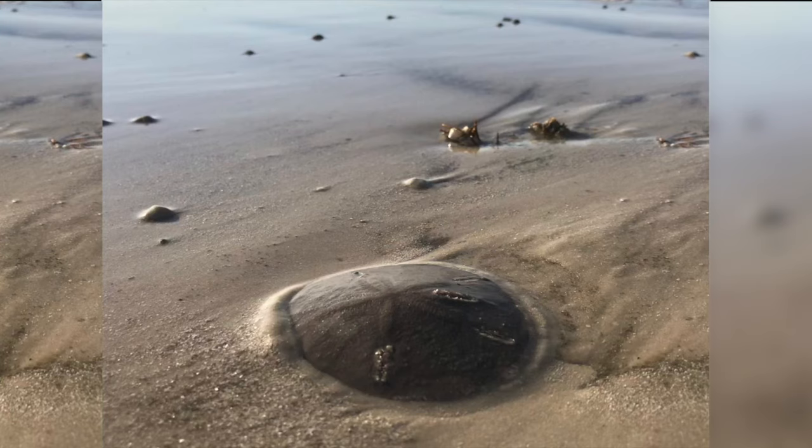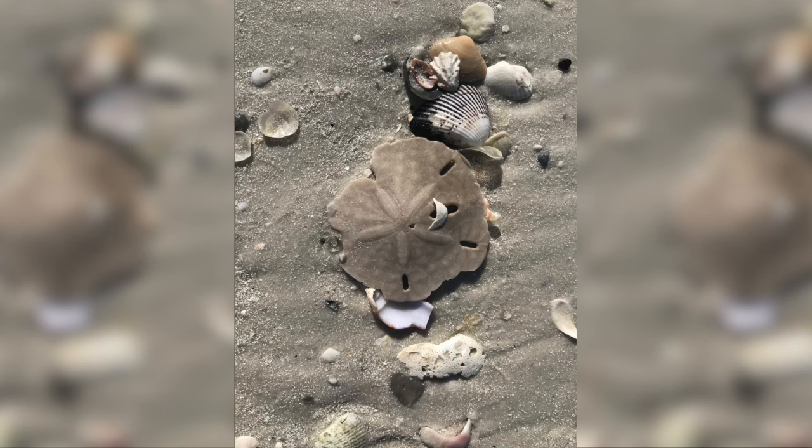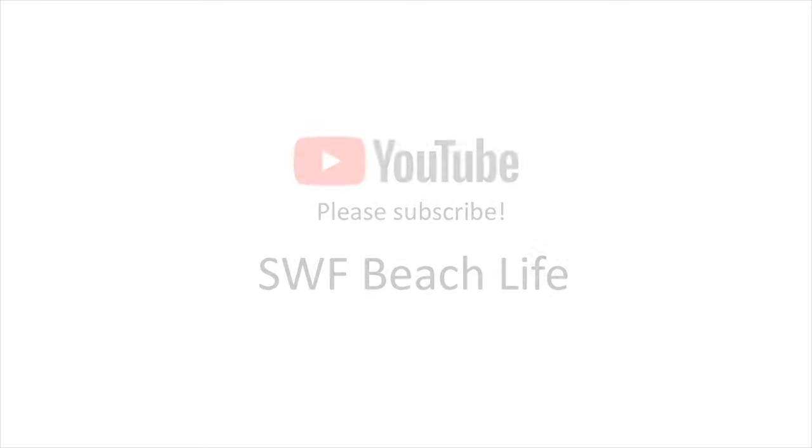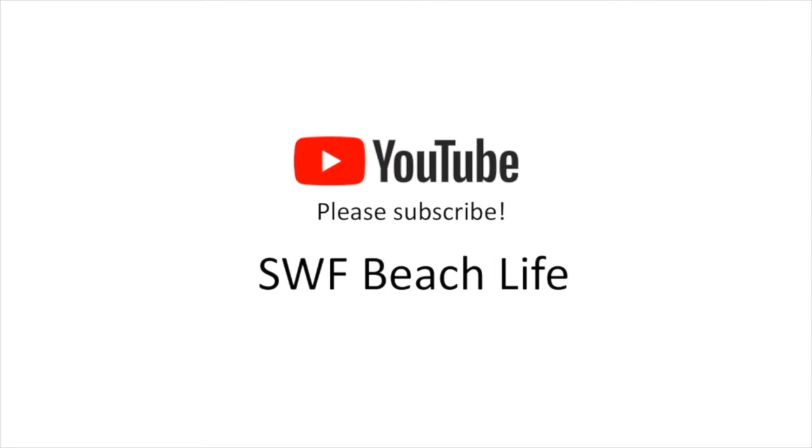That wraps up my little informative video about sand dollars and I hope you now know more about these awesome little critters and can responsibly collect these the next time you go to the beach. Thank you so much for watching and if you haven't done so already, please hit that subscribe button so you don't miss any beachy goodness.